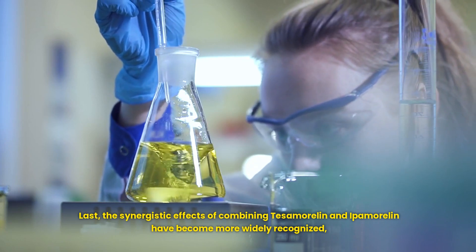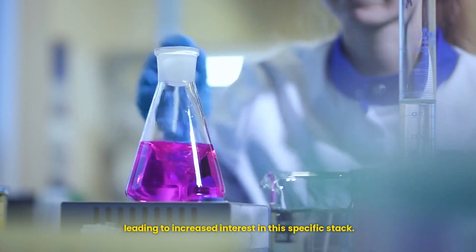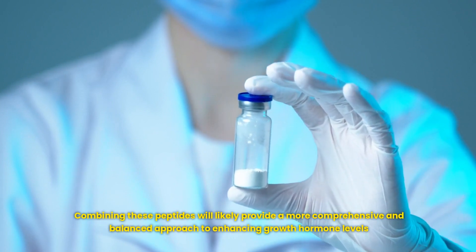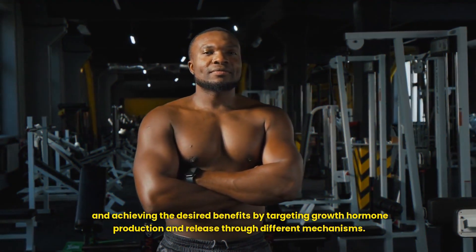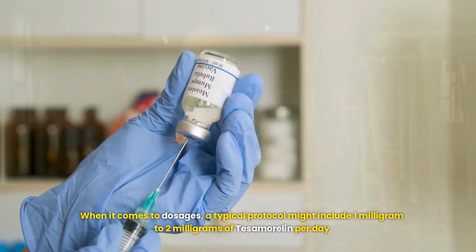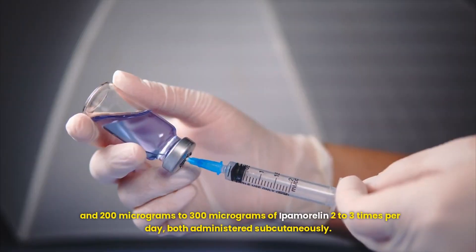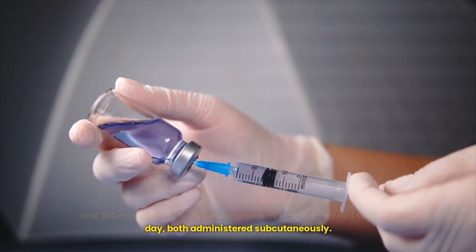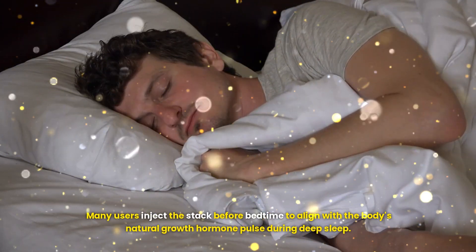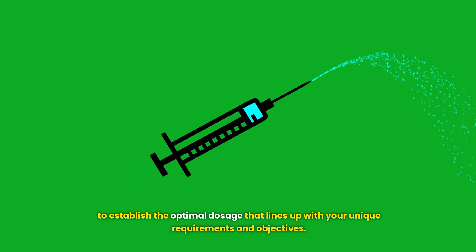The synergistic effects of combining Tesamorelin and Ipamorelin have become more widely recognized, leading to increased interest in this specific stack. Combining these peptides provides a more comprehensive and balanced approach to enhancing growth hormone levels by targeting production and release through different mechanisms. A typical protocol might include 1–2 mg of Tesamorelin per day and 200–300 mcg of Ipamorelin two to three times per day, both administered subcutaneously. Many users inject the stack before bedtime to align with the body's natural growth hormone pulse during deep sleep. Collaborate with a qualified healthcare provider to establish your optimal dosage.